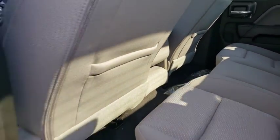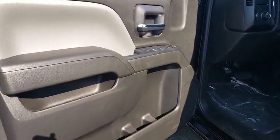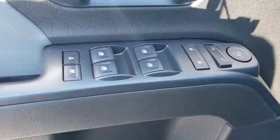Power windows, side head airbag, rear head airbag, chrome wheels, daytime running lights, power driver mirror, privacy glass.